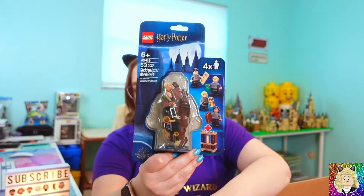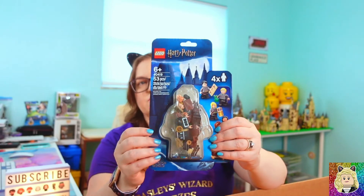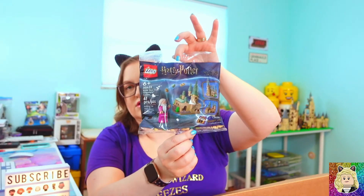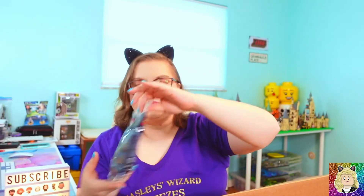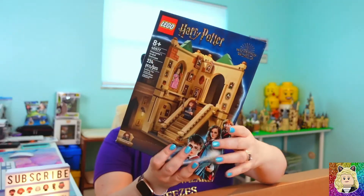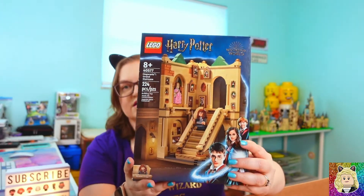I wanted to get another Student Accessory Pack anyway because you can't have too many torsos, and I needed it so I could get the gift with purchase. So I did get another one of the polybags, and I'm also super excited about set 40577.